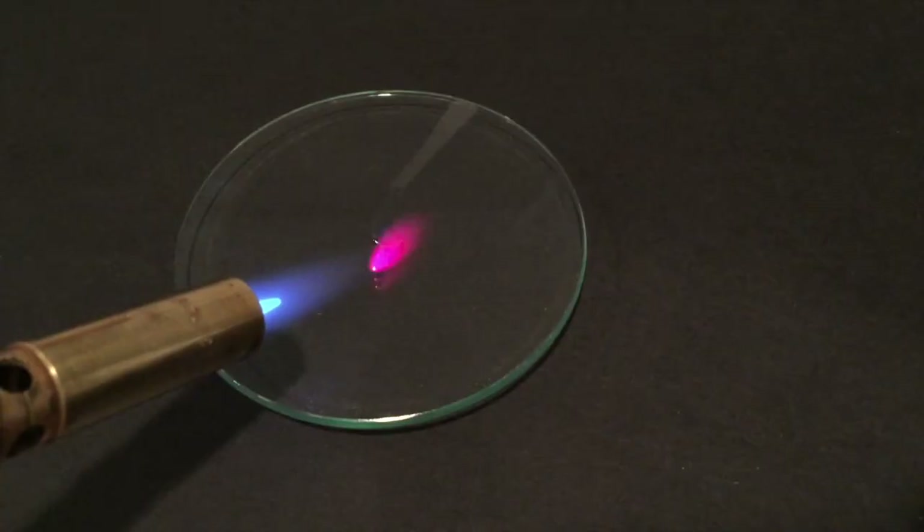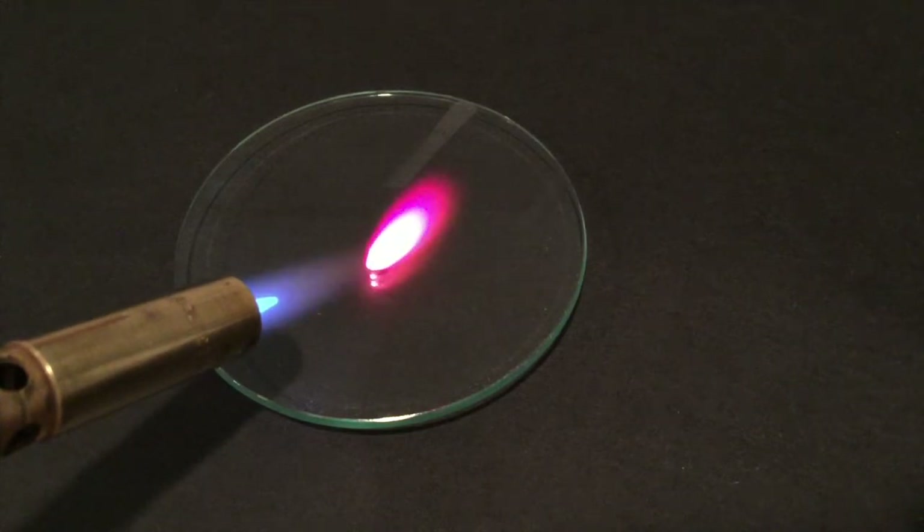Lithium burns with a crimson flame, a characteristic that makes it useful in fireworks applications.